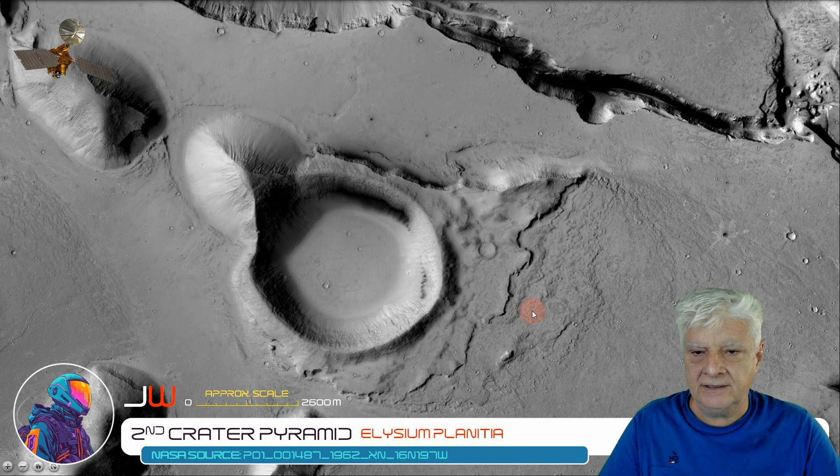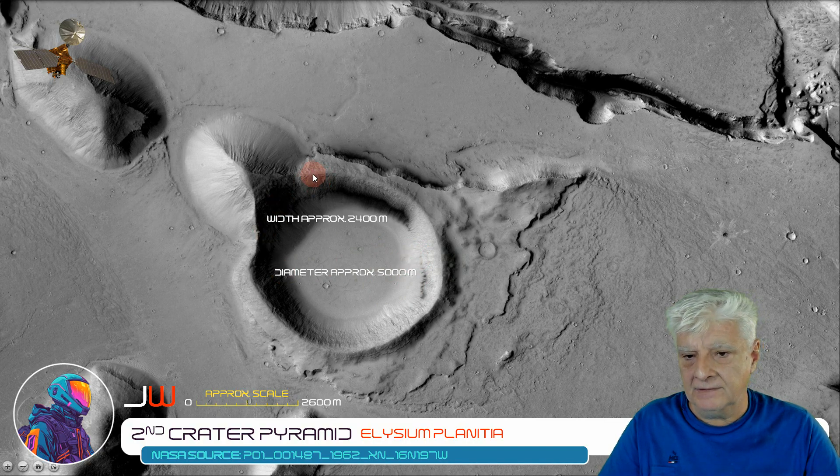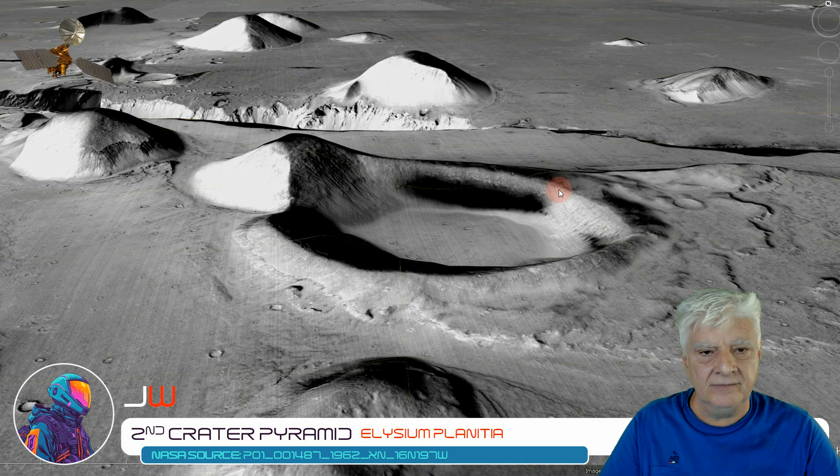Just check out the geometry and symmetry going on here folks. The circular depression is approximately 5,000 meters wide, and the width of the triangle at the base is approximately 2,400 meters. And there's a side view of this strange pyramid and the circular depression in front of it.